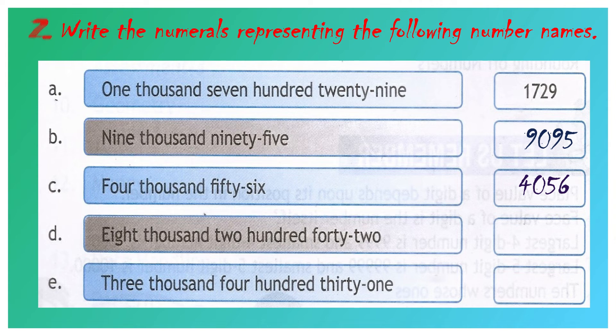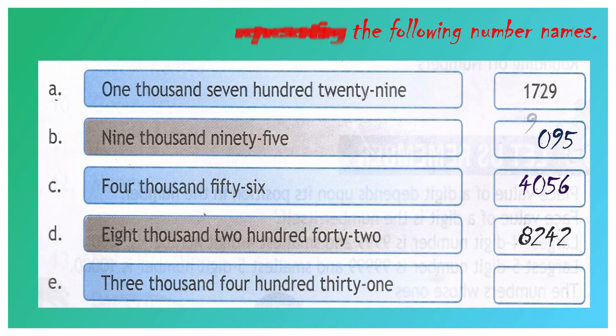Question number D: eight thousand two hundred and forty-two. 8 we have to write in the 1000's place value, 2 in the 100's place value, 4 in the 10's place value, and 2 in the 1's place value. Your answer will be 8,242.